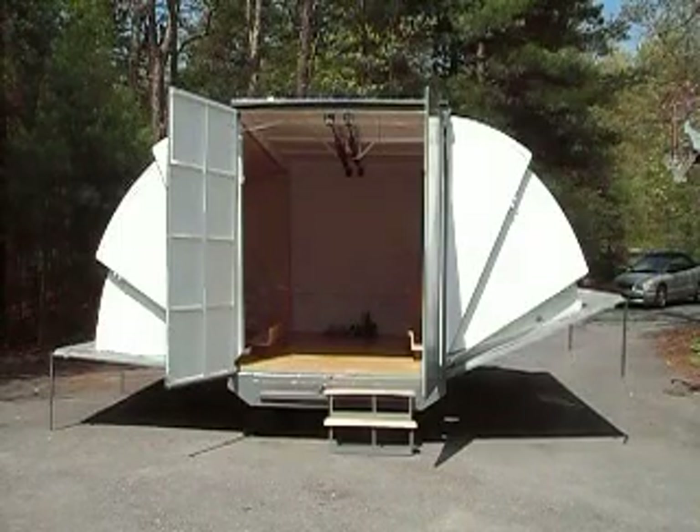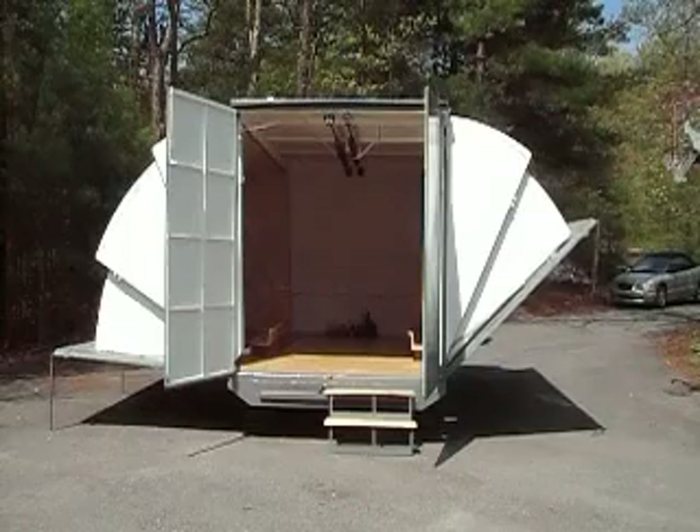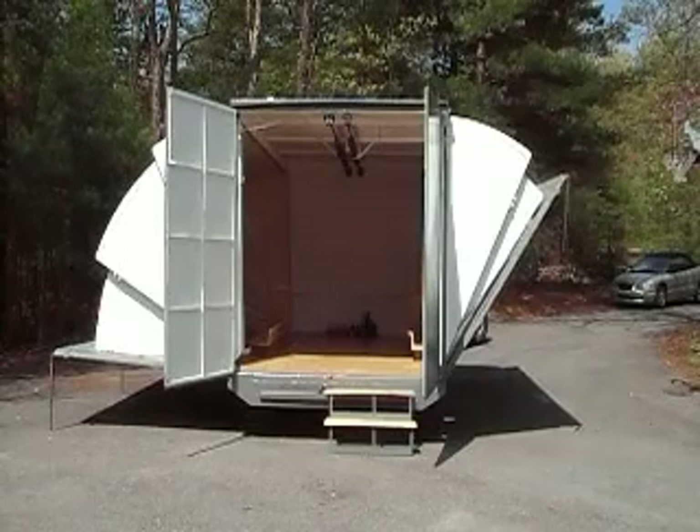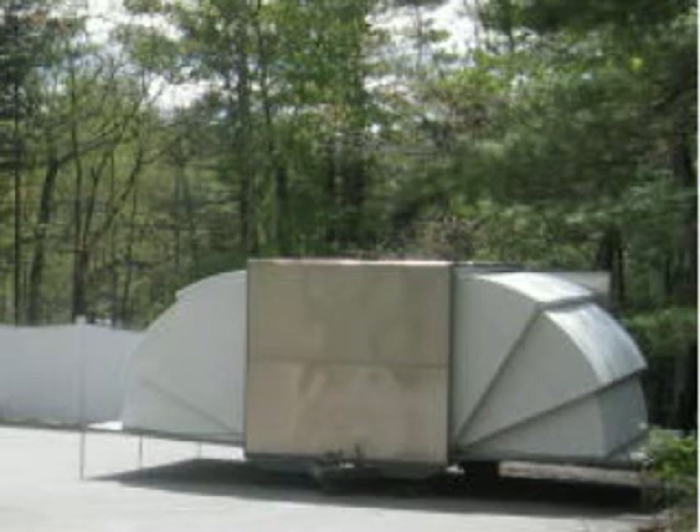A modular building for Haiti and the rest of the Caribbean that folds during hurricanes and flooding to protect people and property. After the disaster, it expands, providing sufficient space and accommodation for one family.